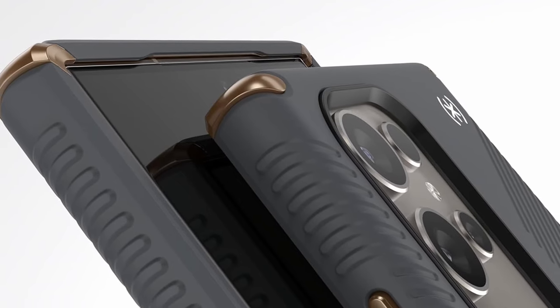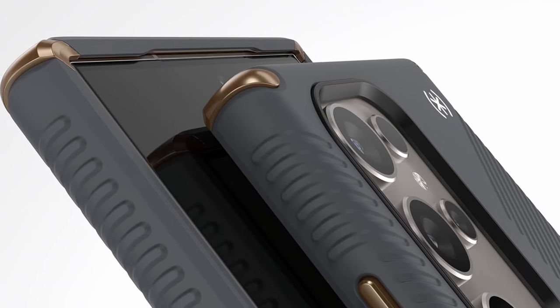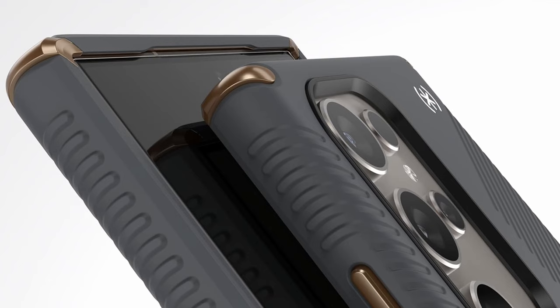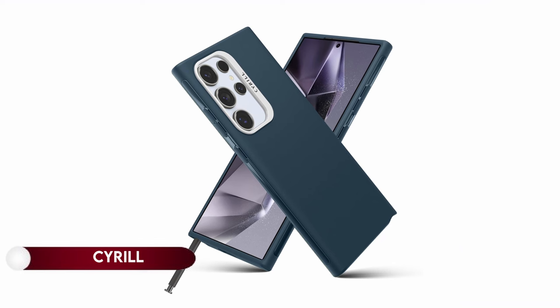With a legacy dating back to 2001, Speck Products has consistently delivered award-winning items, focusing on style, functionality, and premium quality, making their cases a trusted choice for various devices.